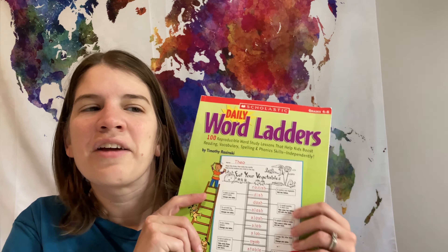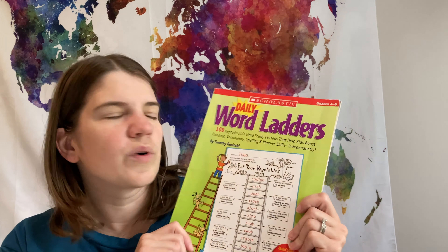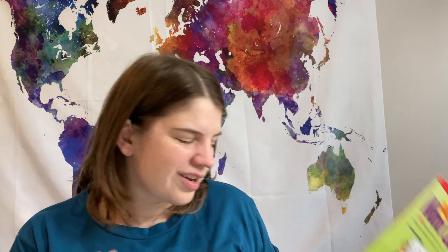One extra side thing — if we want to fill in a little bit and have some extra fun, she will continue with her word ladders from last year. She didn't finish them, but this was kind of a fun extra, not necessarily part of her core curriculum.